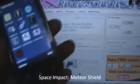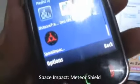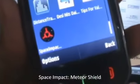Hey guys, it's Clinton Jeff from Zomigoditscj.com. We're just going to take a little look at the new awesome Space Impact Meteor Shield game.